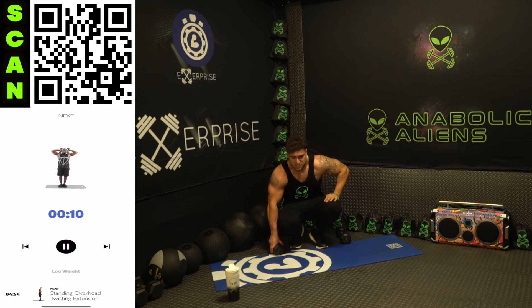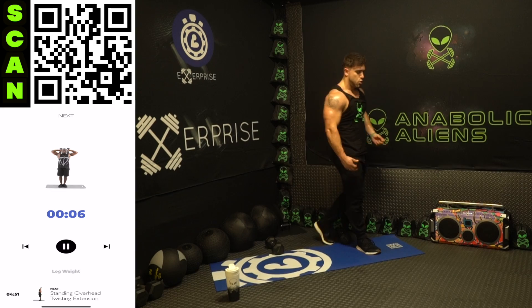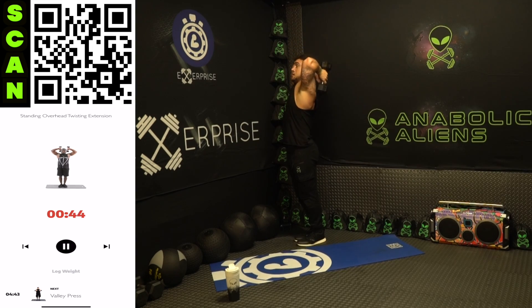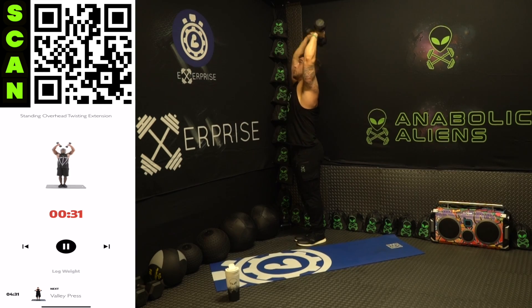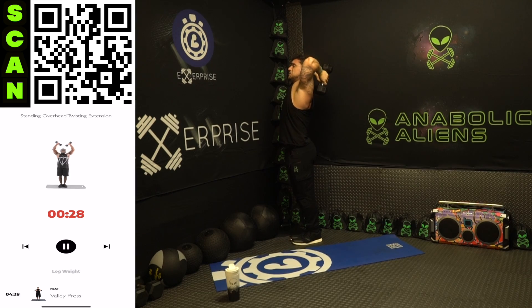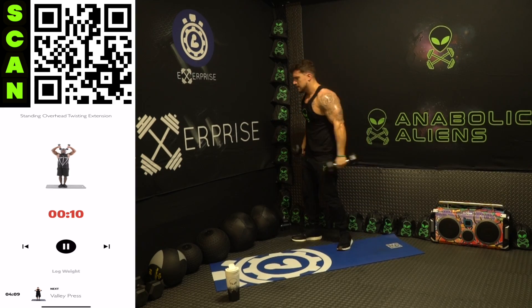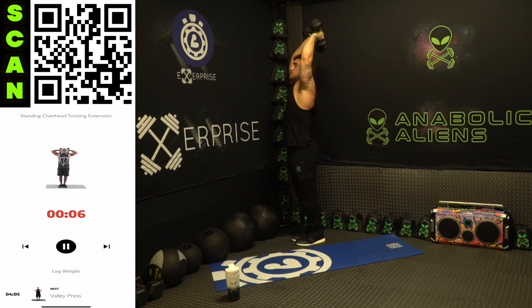Going to that standing overhead twisting extension. All the way down neutral, palms up facing forward at the top. Deep stretch coming down, flex hard extending fully up. Let's go, back at it.